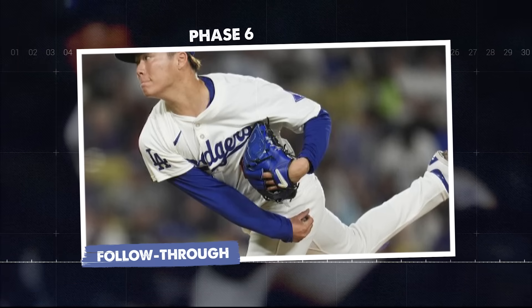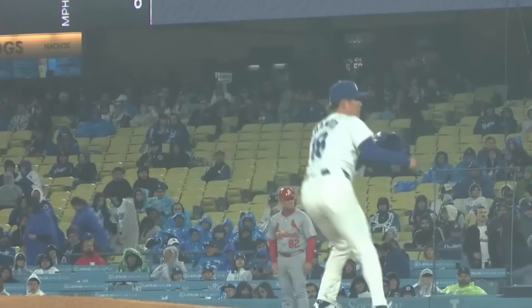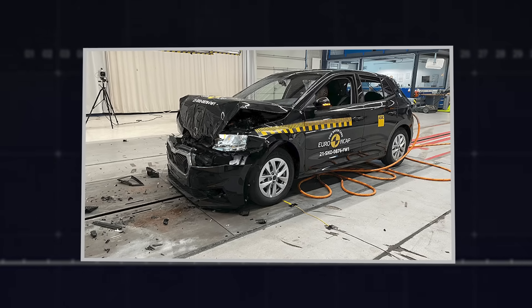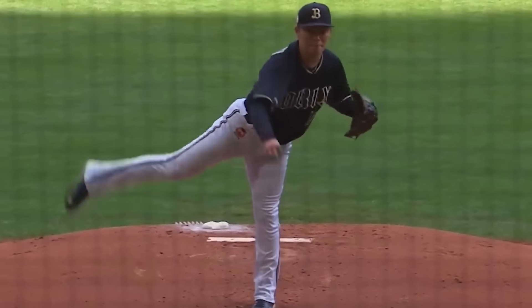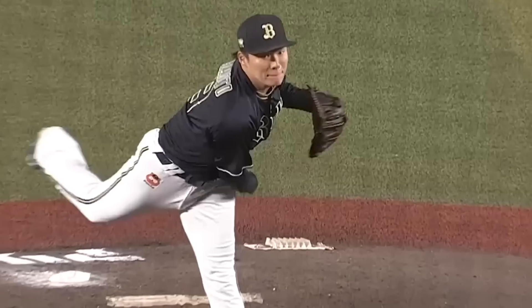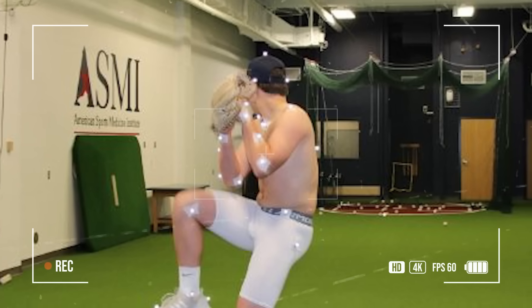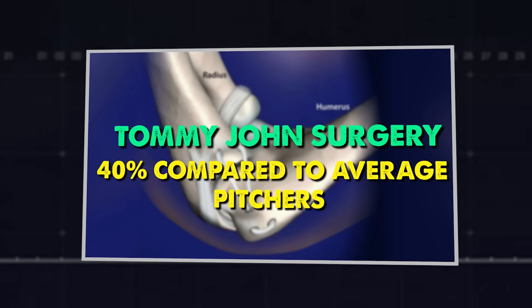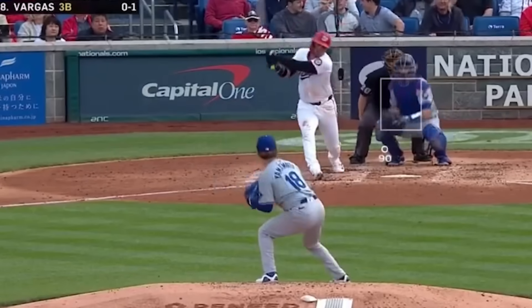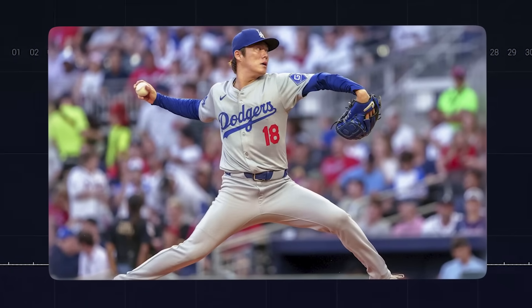Phase 6: the follow-through. This is the phase most people ignore, but it might be the most important for longevity. After ball release, Yamamoto's arm is moving at incredible speed — forces equivalent to the crash test ratings of a car accident. If he just stopped, the deceleration forces would literally tear his shoulder apart. Instead, his arm continues forward in a controlled arc, crossing his body while his glove side pulls in and his back leg kicks through, letting his whole body rotate to absorb the force. Research from the American Sports Medicine Institute shows that efficient follow-through mechanics reduce stress on the UCL by up to 40% compared to average pitchers.